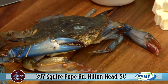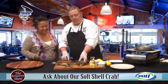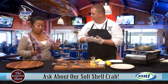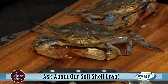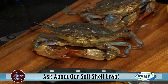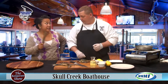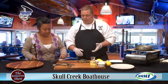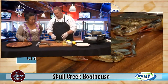Soft shell is a delicacy around here. We only serve them at the restaurant when you can get them fresh, in season. The water temperature usually hits right around 60 degrees and that's when they'll start molting — basically how a snake sheds its skin, so they can keep growing. Another week or two and this shell would be hard. It's really all in the timing, and that's why it's such a delicacy. If we're lucky enough, we'll get a fall season too.